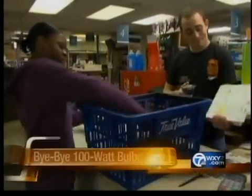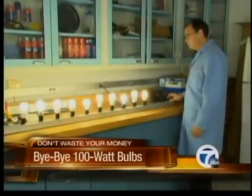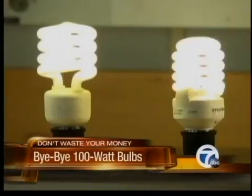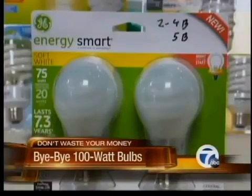People are buying up the last regular incandescent 100-watt light bulbs. So what's next? Consumer Reports tested your replacement options: CFLs and halogens, as well as a combination halogen-CFL bulb from GE.